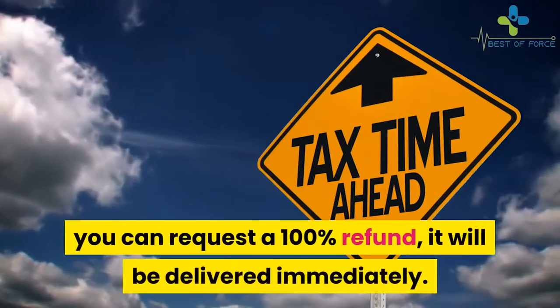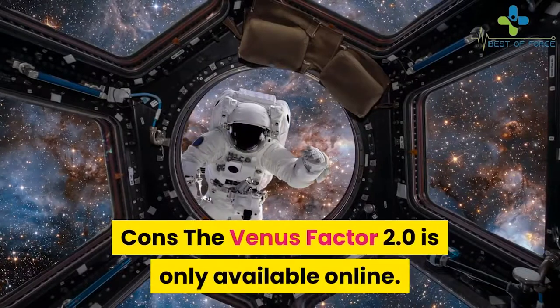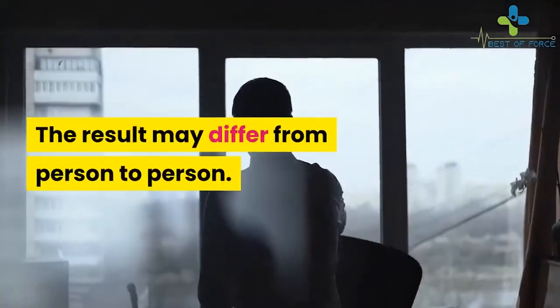You have a 60-day money-back guarantee — if you are not satisfied with the product, you can request a 100% refund, delivered immediately. On the downside, the Venus Factor 2.0 is only available online, and results may differ from person to person.